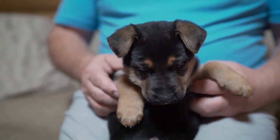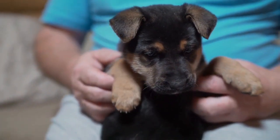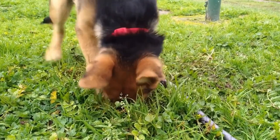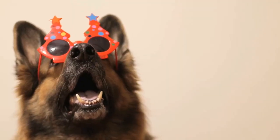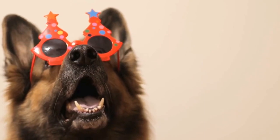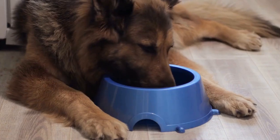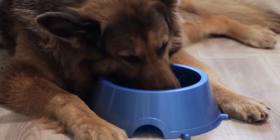Second, treat training. Using small, bite-sized treats as rewards is another effective positive reinforcement technique. German Shepherds learn to associate good behavior with receiving a treat. It is important to choose high-value treats that motivate and excite the dog. Third, verbal praise. Along with treats and clickers, verbal praise plays a crucial role in positive reinforcement training. German Shepherds respond positively to kind and encouraging words from their owners. A simple phrase like "good boy" or "good girl" in a cheerful tone can work wonders in reinforcing desired behaviors.